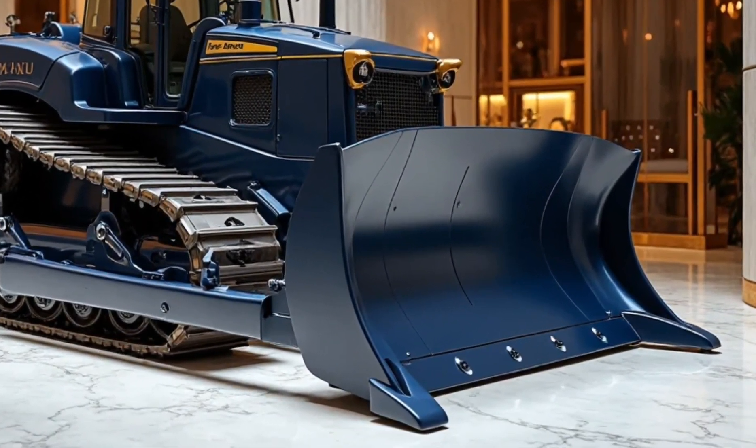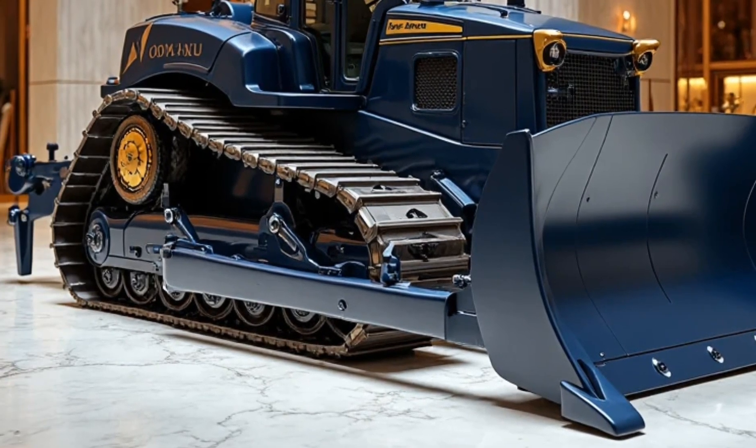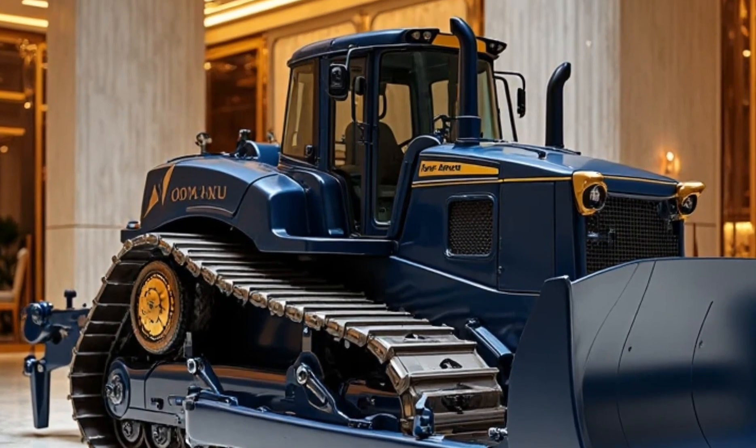Intuitive joystick controls replace traditional levers, offering millimeter-level precision. Operators get panoramic views thanks to external cameras feeding into AR-assisted screens.